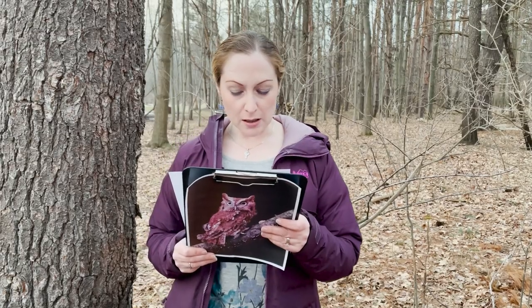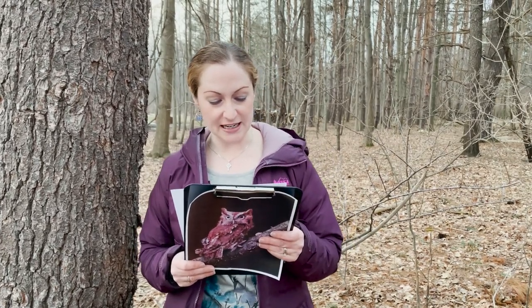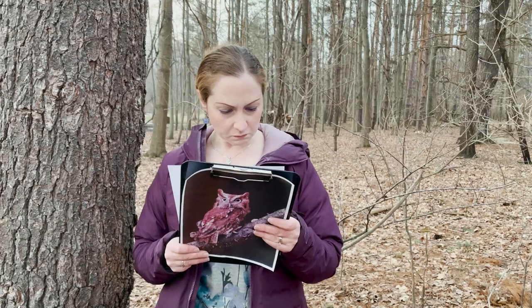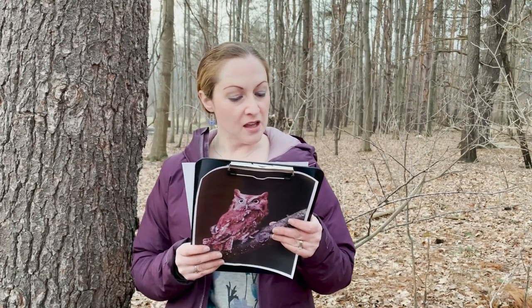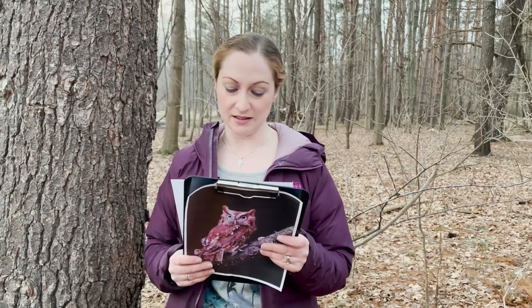The males feed the female during the approximately 30-day incubation period, and it takes about 28 days before the owlets fledge. The females tear up the prey brought in into small pieces for the nestlings. There's something called siblicide that sometimes happens — eggs laid earlier produce larger young, and sometimes they kill their smaller siblings, which is fairly common in raptor species.